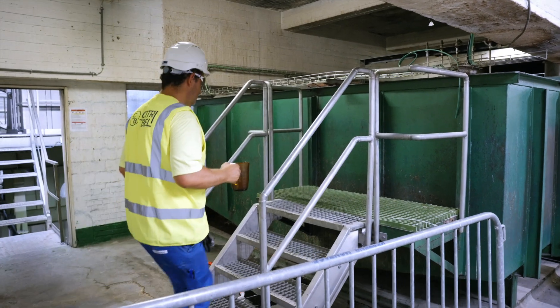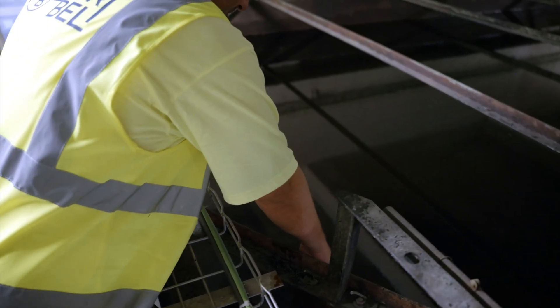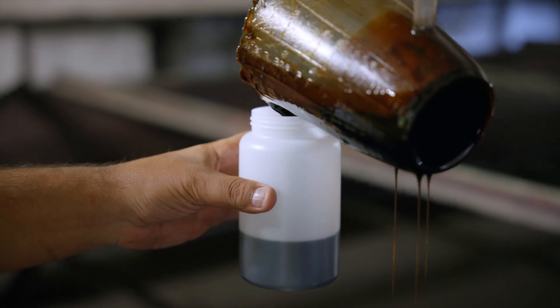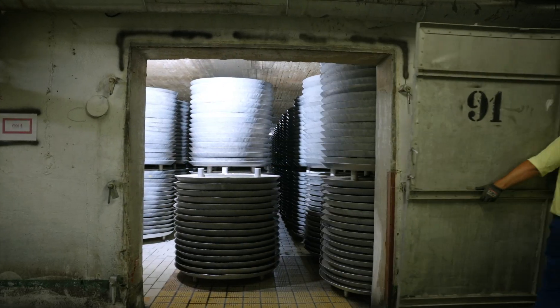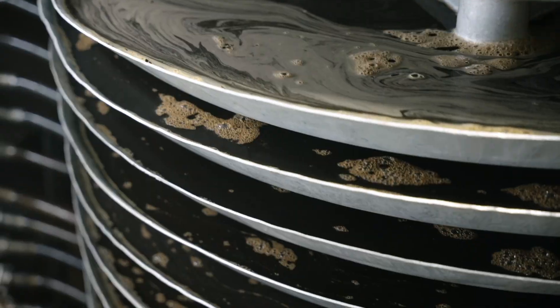The molasses are transferred to a fermentation tank where the product is mixed. One of our employees takes a sample for quality control. It then enters fermentation chambers where mold consumes the sugars, producing citric acid and mycelium.